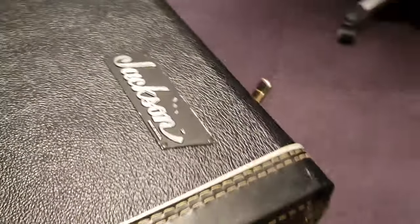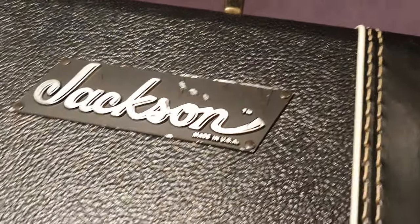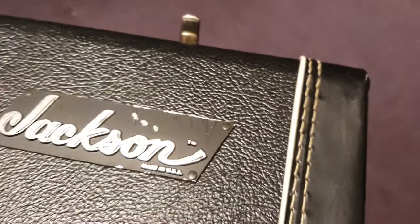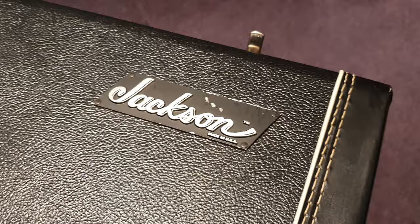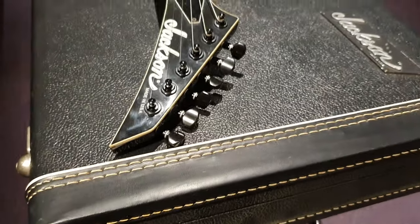Original case — this is the metal plaque case. I'm going to do a video actually going through the whole history of Jackson cases from the very beginning. Because now we've got an early 84 Jackson Kelly with an original case, this is the next style that came out, we've got the chainsaws, we've got the Ontario molded case, we've got the Fender modern style SKB molded case. So we're going to do a whole video on all the different cases and how you can date them and tell what they are.